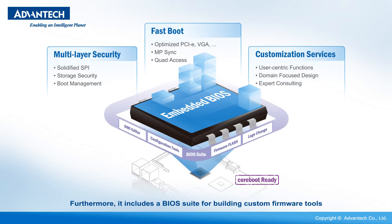Furthermore, it includes a BIOS suite for building custom firmware tools.